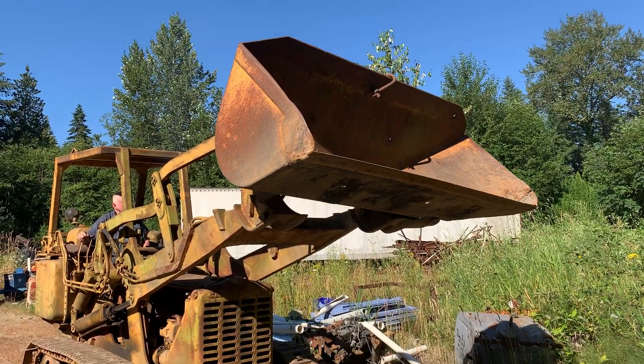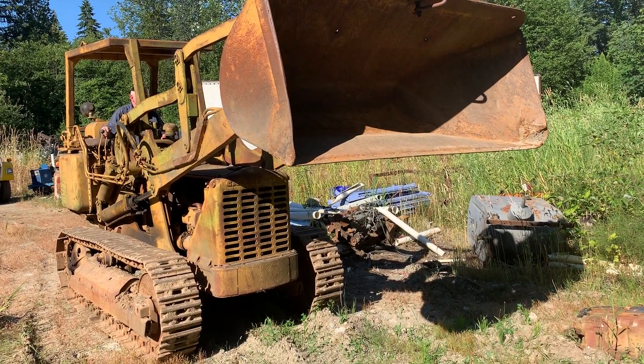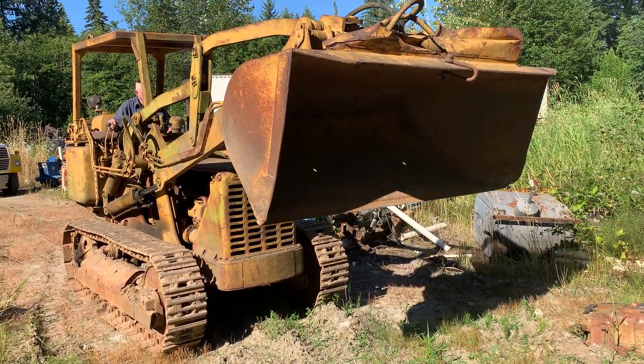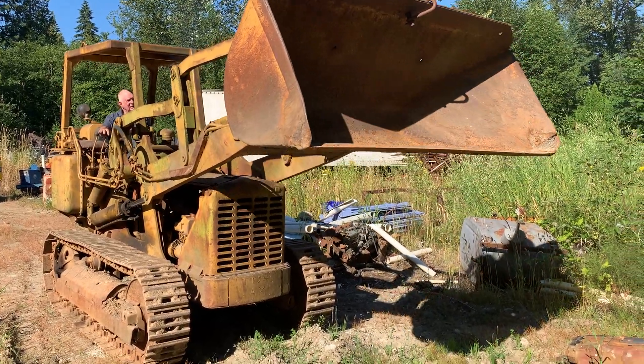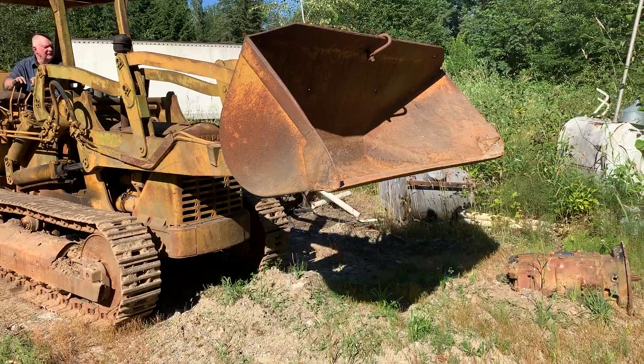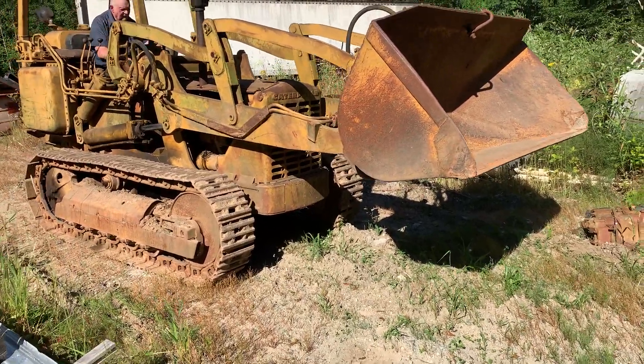That's the first time I've seen one of those buckets, let alone seen one working. Yeah, Dan finds a lot of old stuff — a lot of neat pieces.